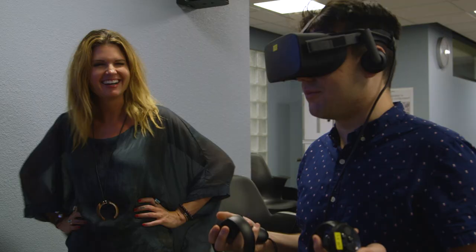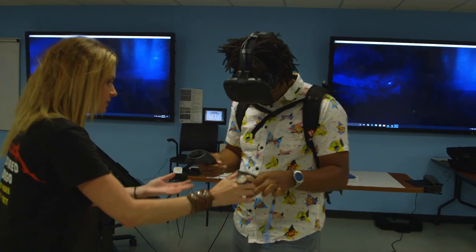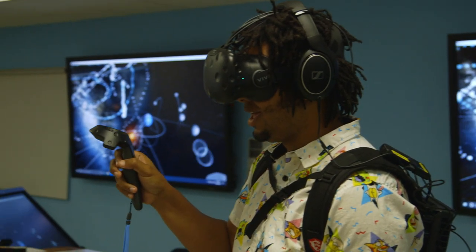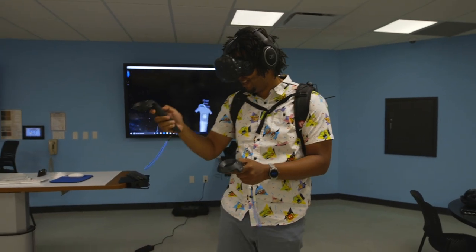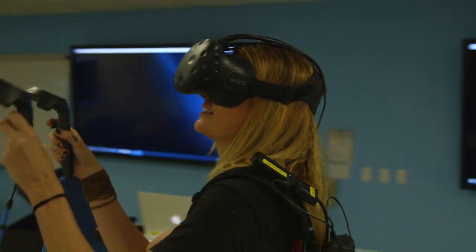I use virtual reality and augmented reality in my humanities classes so that students can physically test the theory that we're reading about. When you're in the headset, and earphones are an essential part of that too, you're locked in. And it's very immersive — it's instantaneously immersive. That's really incredible.